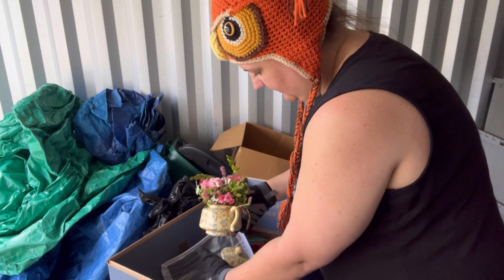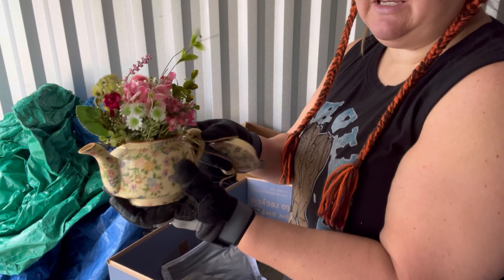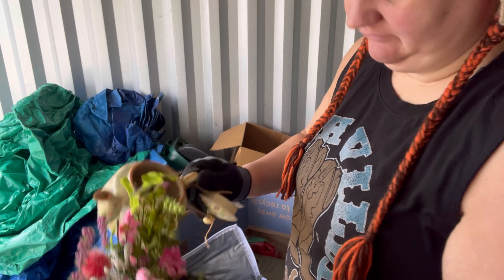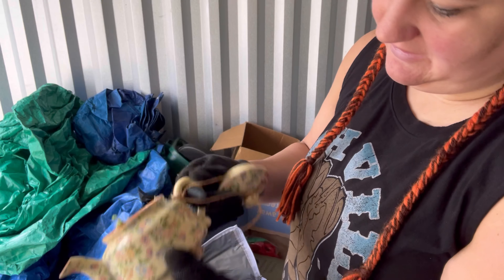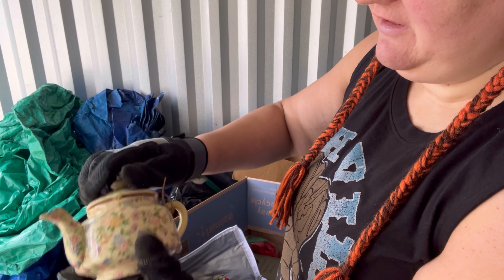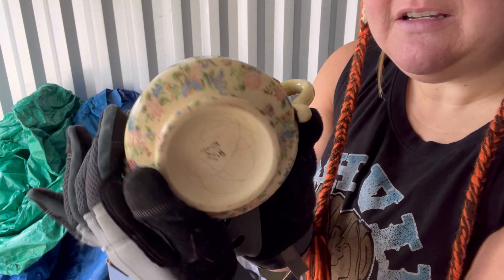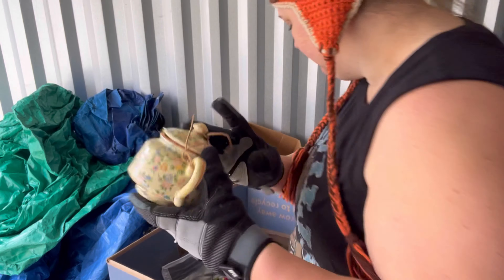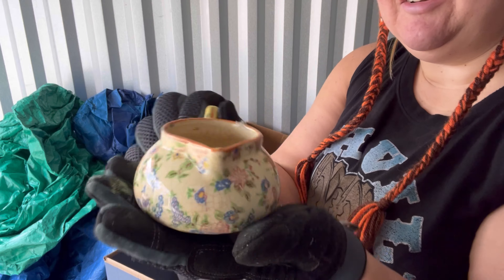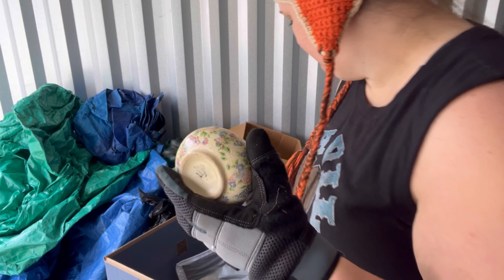Oh, look at how cute this is inside — even without... I just think this is adorable. Made in Taiwan. There's a little piece here. That one says made in Japan — maybe I read the other one wrong. Yeah, made in Japan — this one's more visible.